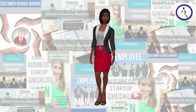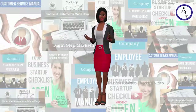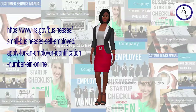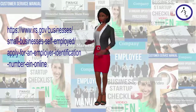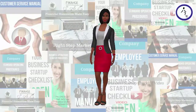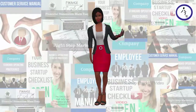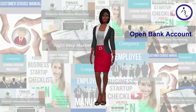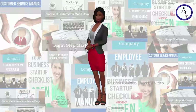Obtain a Federal Employer Identification Number. An employer identification number is used to identify a business entity. You may apply for an employer identification number online on the Internal Revenue Service website. You must check with your state to find out if you may need a state number or charter. Open a company bank account and shop around for the best deal. Some banks offer free checking and business checking cards.